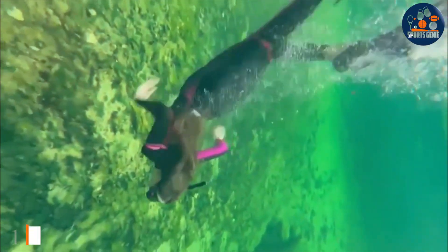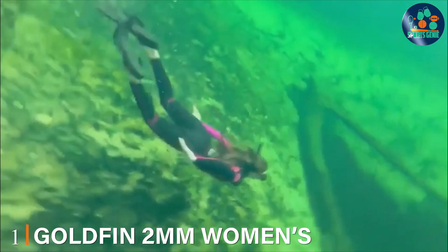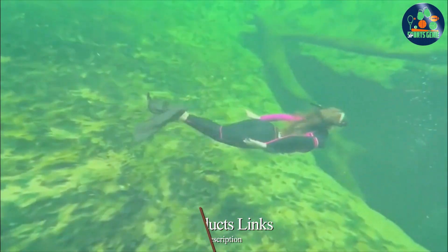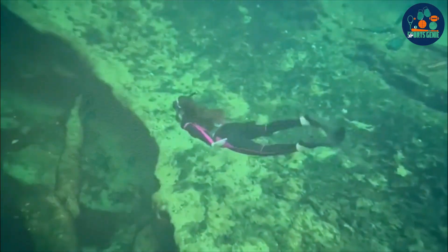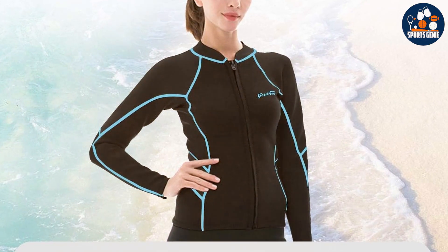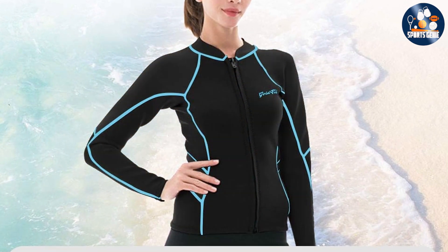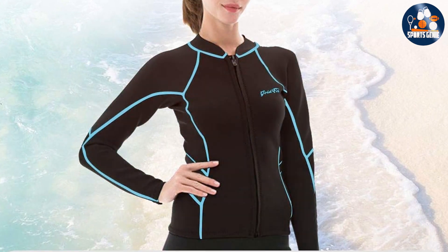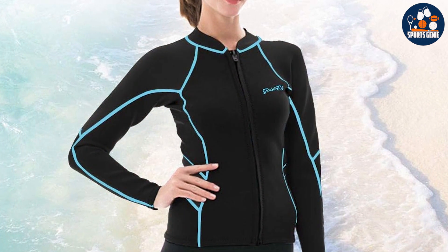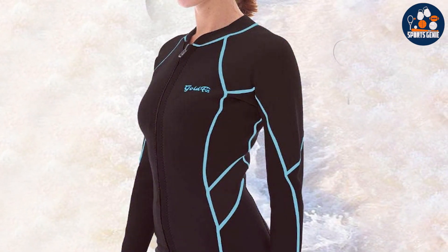At the first position of our list, we have the Goldfin 2MM Women's Wetsuit Top. Specifically designed for women, this wetsuit top combines flexibility with excellent thermal protection. The 2MM neoprene material is perfect for those looking to maintain core body warmth without sacrificing mobility. Its sleek design not only contours elegantly to the female form but also offers an enhanced range of motion, whether for swimming or surfing.